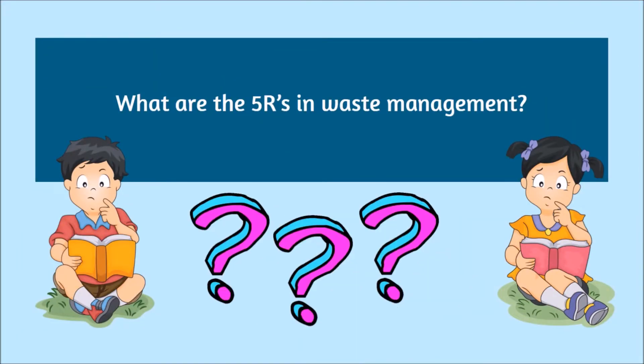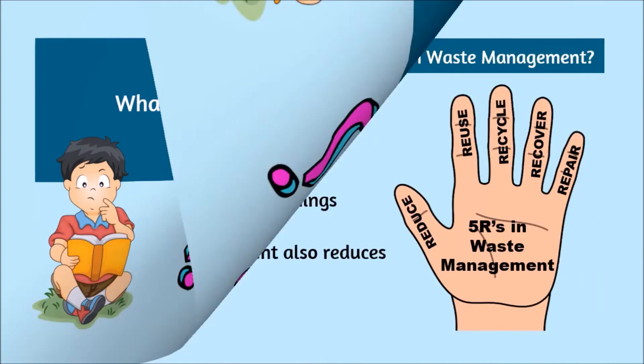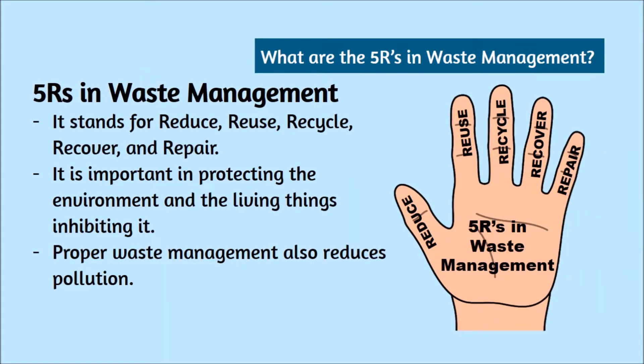What are the 5 R's in Waste Management? The 5 R's in Waste Management stand for Reduce, Reuse, Recycle, Recover, and Repair. It is important in protecting the environment and the living things inhabiting it. Proper waste management also reduces pollution.